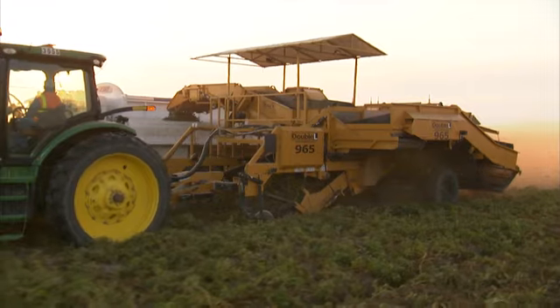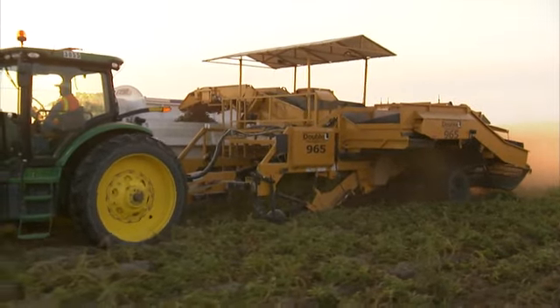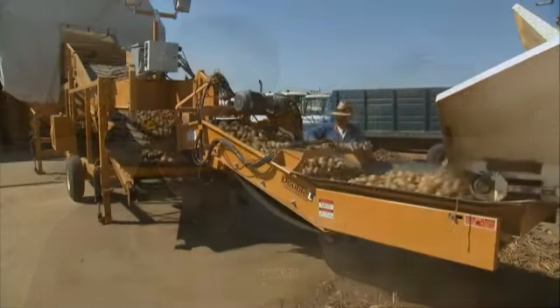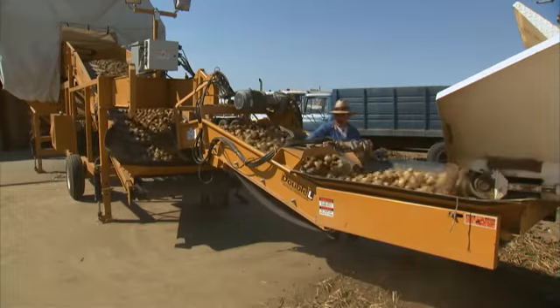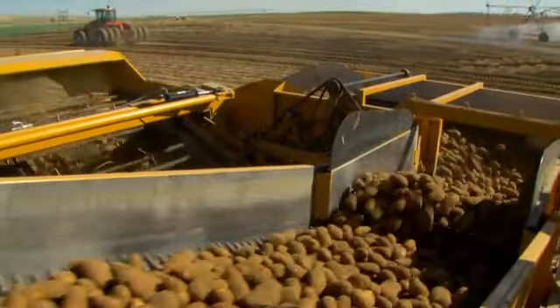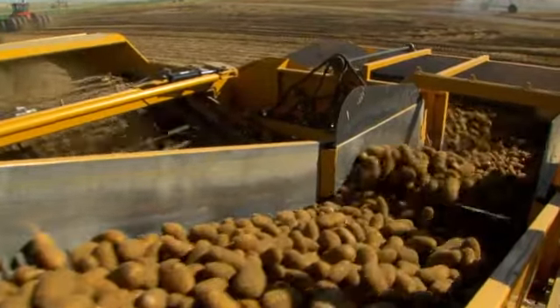Double L is a farm equipment manufacturer that specializes in potato equipment. Double L builds the planters that put the seeds in the ground, the harvesters that pull the potatoes out of the ground, the conveying and handling lines which clean the potatoes and put the potatoes in storage or load them in trucks to go onto processors. Double L does not just simply sell iron — they transform raw materials into economical and efficient products to meet the needs of their customers.